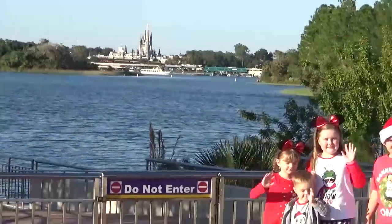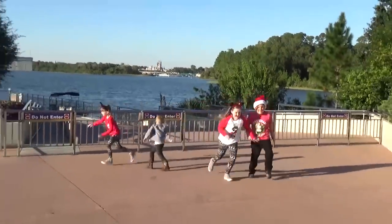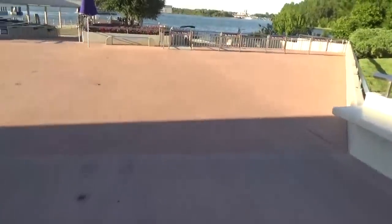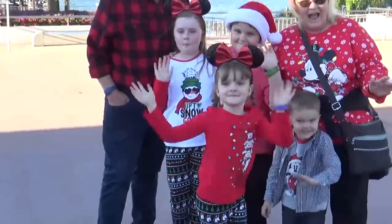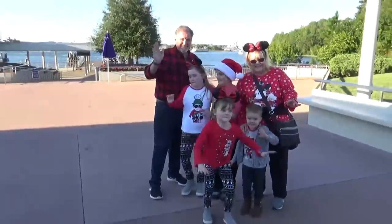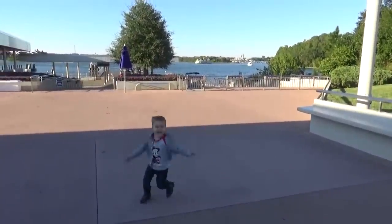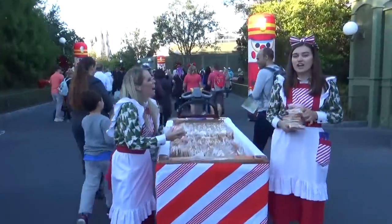Okay guys, so it is almost 4 p.m. now, which means it's almost time for the party to start. Now this is actually gonna be our first time attending this party, so I'm not exactly sure what to expect, but I'm pretty sure there's going to be cookies — lots and lots of cookies. In fact, they should be handing them out all over the park. I'm hoping that we can go on lots of rides and see all the Christmas decorations.